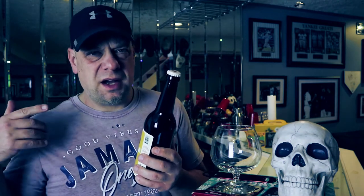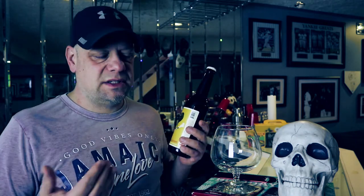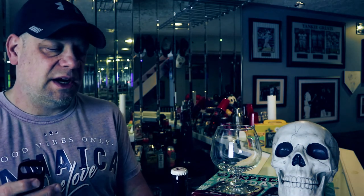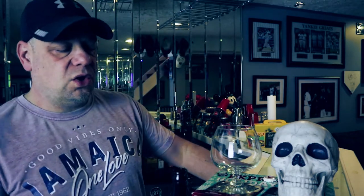Speaking of Greg, I just watched his dual review — I think he did the 2017 and the 2020 as a comparison. He rated the 2020 a little bit higher than the 2017, saying the 2017 was past its prime. Anyway, I want to get into this beer, I'm excited. Let me grab my opener right here, we're gonna open this up and try it.